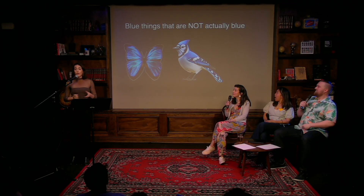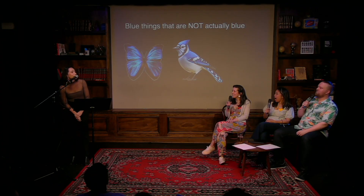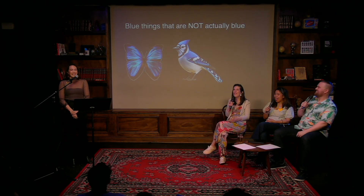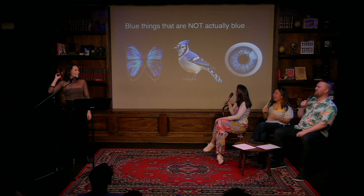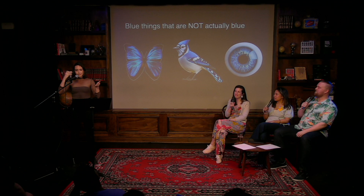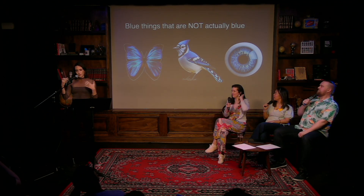Another thing that is not blue: blue jays. Blue is their name, but they're just jays — they don't even get a color. And blue eyes in people are not blue either. In blue jays and eyeballs, it's just melanin, or the absence of other pigments, that makes it look blue to your eyes.